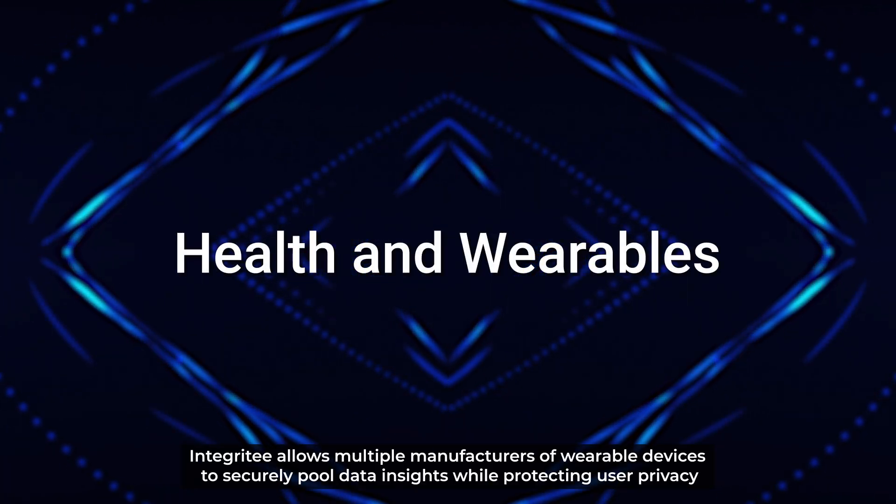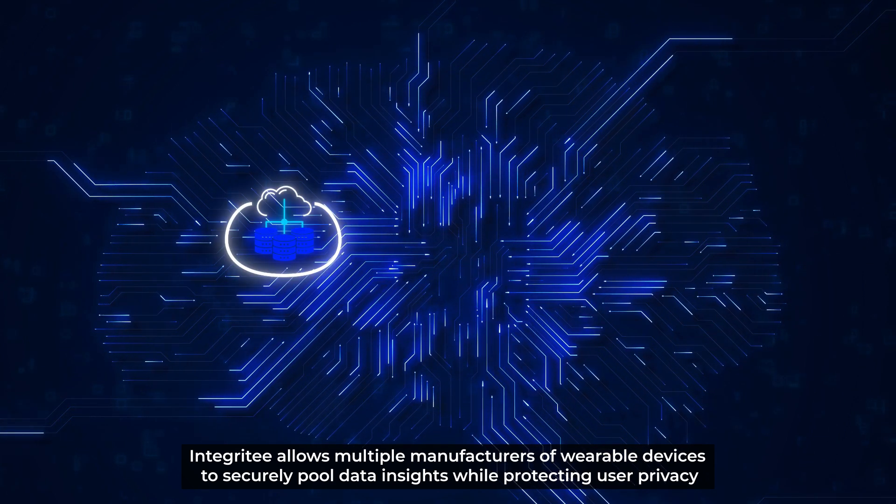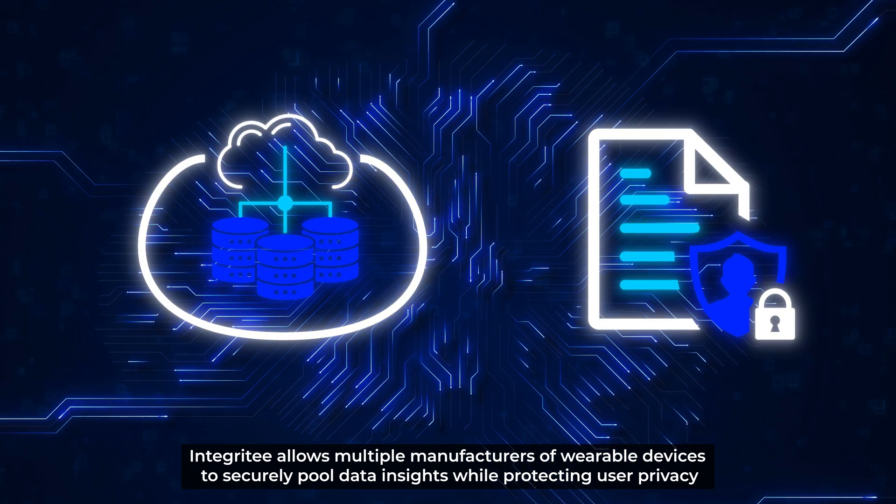Health and wearables: Integrity allows multiple manufacturers of wearable devices to securely pull data insights, while protecting user privacy.